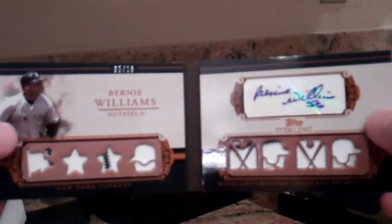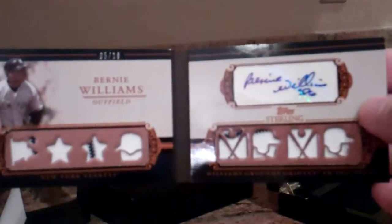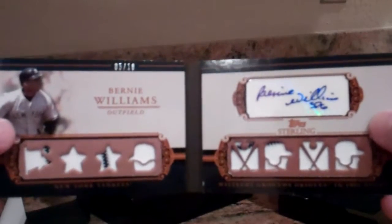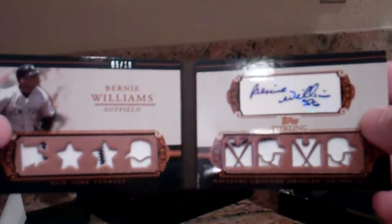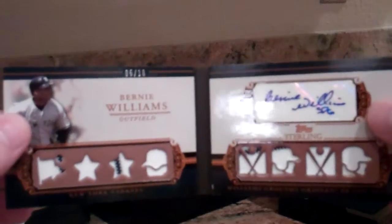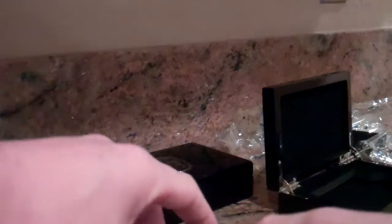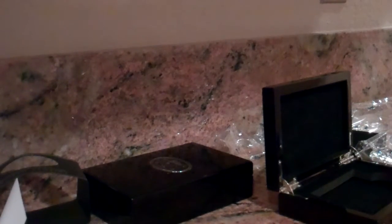Look at all those pinstripes — one, two, three, four, five, six — eight-piece, and we have four pinstripes. Awesome. Big Yankee fan, it's awesome. I'm very, very happy with this box. Bernie Williams, five out of ten. We'll be back with the other boxes.